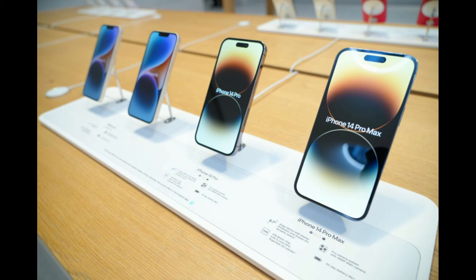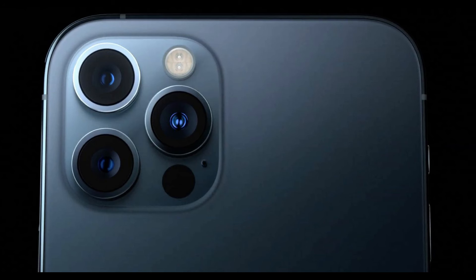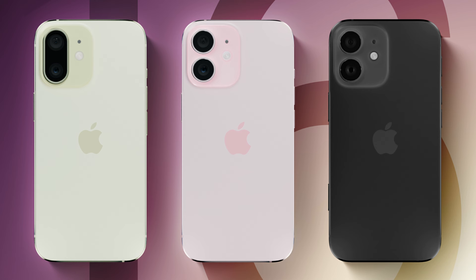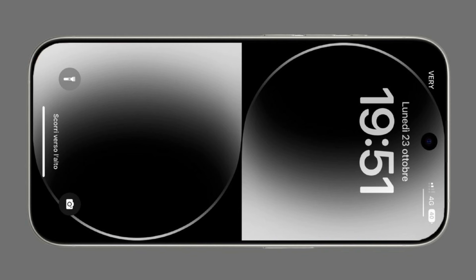Overall, while the iPhone 15 Pro was a significant upgrade in its own right, the iPhone 16 Pro lineup raises the bar even higher. From larger displays to advanced camera technology and lightning-fast connectivity, these devices offer unparalleled performance and innovation. So whether you're a tech enthusiast or simply in need of a new smartphone, the iPhone 16 Pro Max and its siblings are worth considering. Stay tuned for more updates on Apple's latest innovations, and don't forget to subscribe for the latest news and reviews. Thanks for watching and I'll see you in the next one. Peace out.